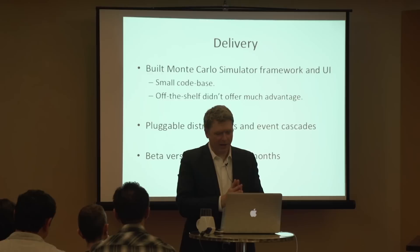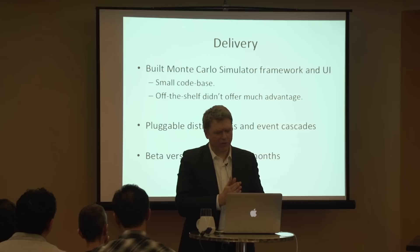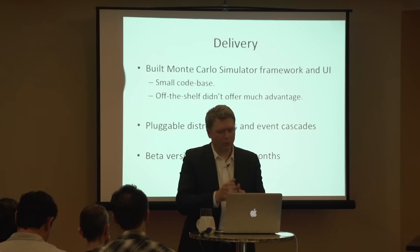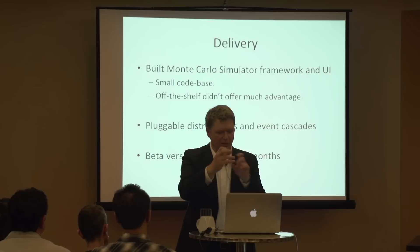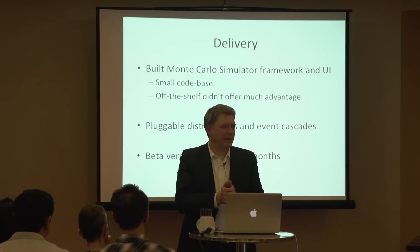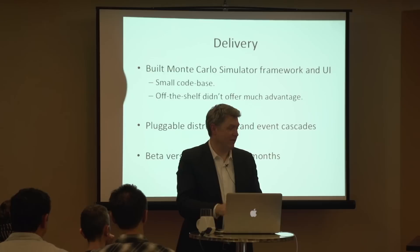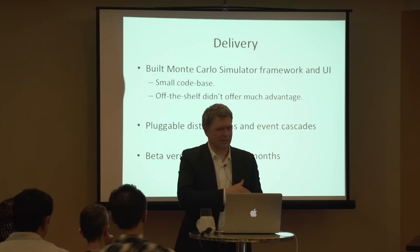Now that we had the pieces, we had to put it together. Although there are some off-the-shelf Monte Carlos, they didn't offer much advantage - that part was actually quite easy. We did have to develop the distributions and event cascade so you could arrange them. They managed to do this in about two months. I think a lot of teams could have done it quicker - the software they were building wasn't that complicated; the hard stuff was what I already described. Two months in the timeframe of this project, given how it had already been delayed, was really not that bad.